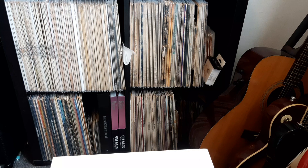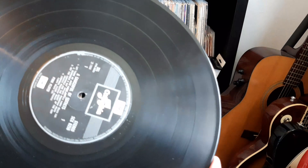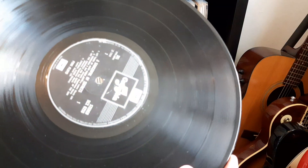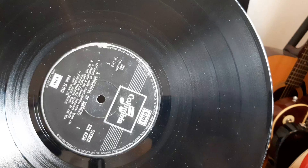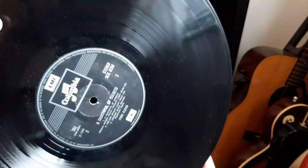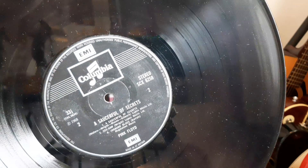Even the sleeve is in VG condition - it's got just a few minor creases. This is one of the albums I didn't have in my collection. My dad does have the compilation album 'A Nice Pair' in his collection which includes this one, but it's just nice to have the actual album on its own rather than in a compilation. Here's the label - the two-box EMI. I only had to get it for 25 quid.